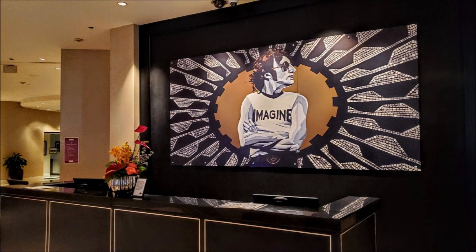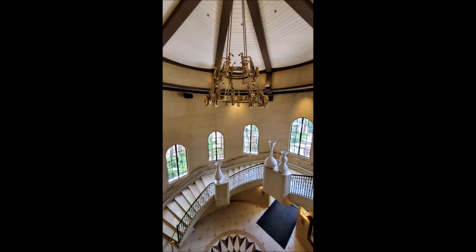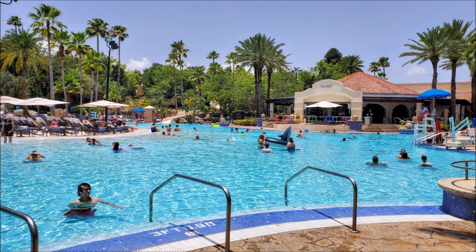I think this hotel would be great for someone traveling with teens. You can also rent instruments to use during your stay. Make sure that when you check out you give them your room key — they can actually stamp it into a guitar pick, which is pretty cool. I gave that to my daughter as a souvenir.